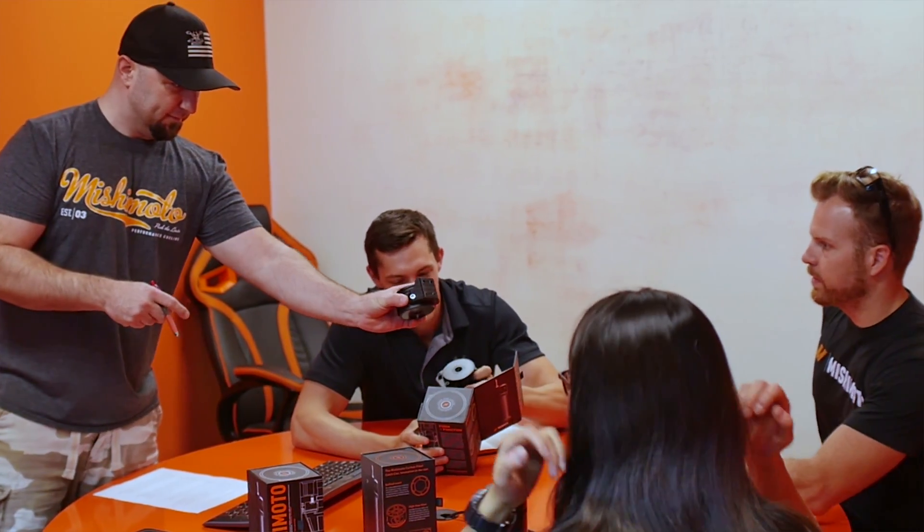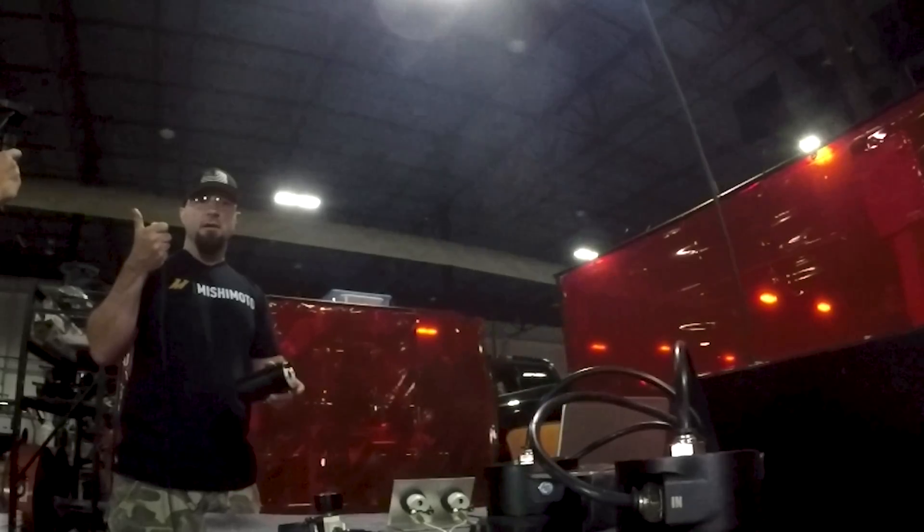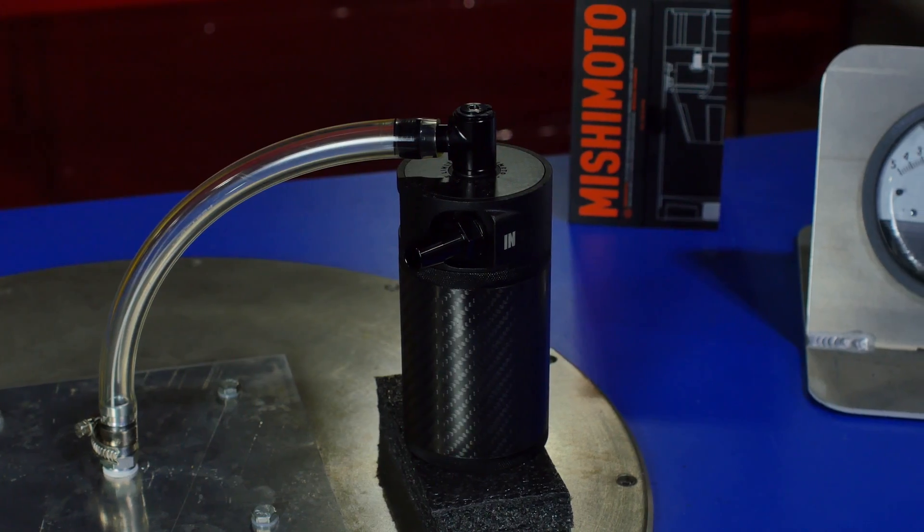Here at Mishimoto we like to push the limits, and that's exactly what we did with our carbon fiber catch can. We wanted to bring you a premium can that looks the part and acts the part. So let's look back at our months of development, our extreme testing, and our concept to completion on bringing you this innovative carbon fiber catch can.